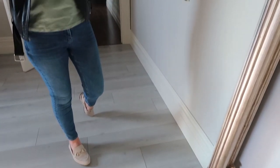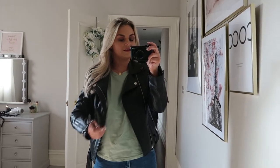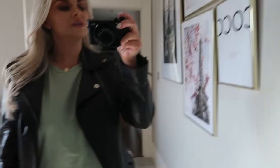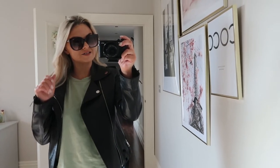I've just done a try-on this morning with Friday's edit, so I've jumped into my jeans, my loafers and got this little top. It's really really cute so stay tuned to my Instagram stories to see the haul. Just popping on my sunglasses because it's so nice outside and I'm going to run and get the kids.